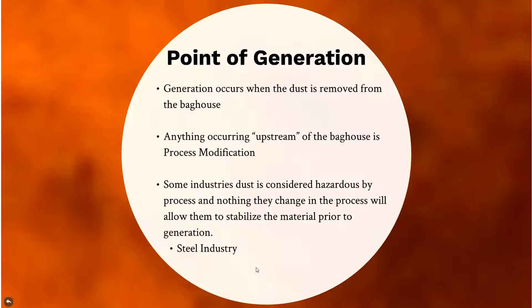The point of generation is when the dust is removed — anything upstream is process modification. However, one caveat: some industries have dust considered hazardous by process, meaning nothing changed in the process will allow them to stabilize the material. The steel industry is one of these. There is a differentiation between the steel and foundry industries — steel industry dust, whether wet or dry, is considered hazardous by process.